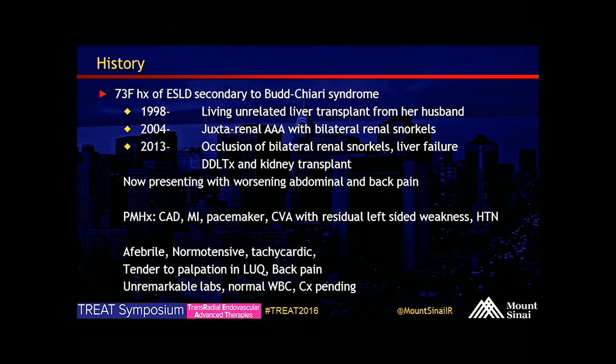This time around, she presented with worsening abdominal and back pain of about three to five days duration, getting worse by the day. On presentation, she was afebrile, but was significantly tachycardic, with some tenderness to palpation in the right upper quadrant as well as back pain. Labs were unremarkable at that time with a normal white count, and cultures since then have been negative for any kind of infection.